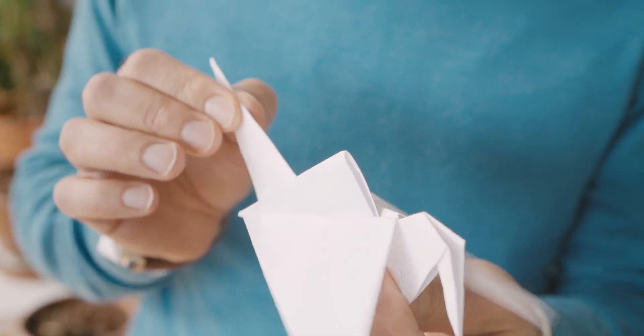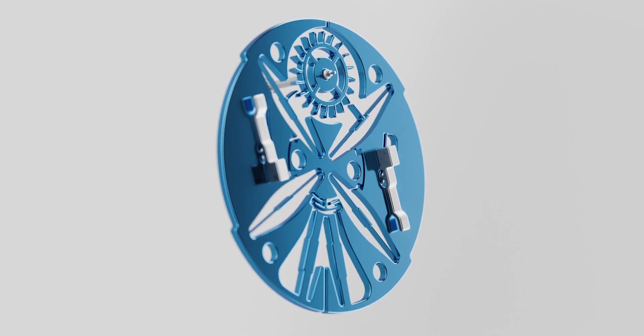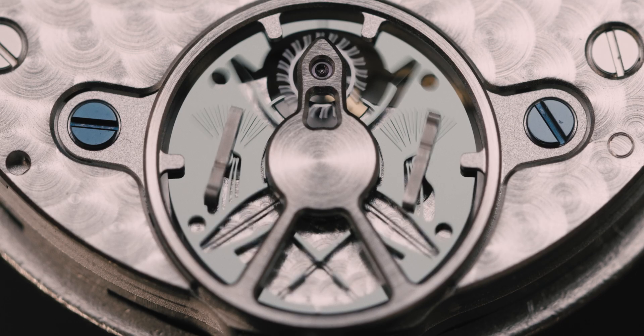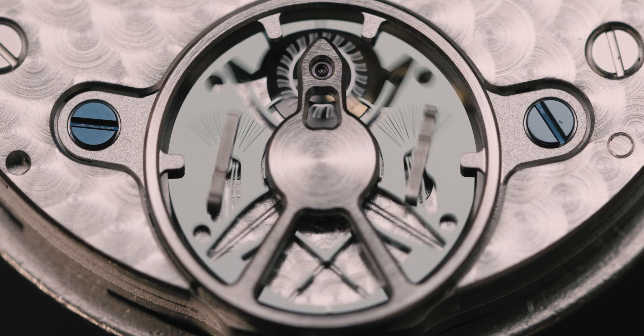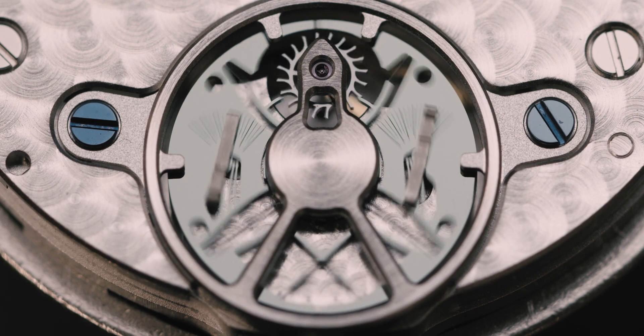It moves because it deflects. Flexible watch parts are essentially the same — they function because they deform. In contrast to rigid parts that rotate around axles and jewels, this technology transfers force and motion by bending of its own parts. We call them flexible or compliant mechanisms.